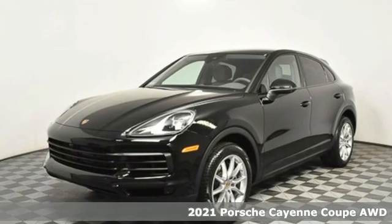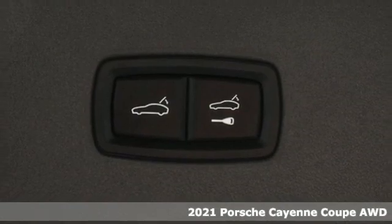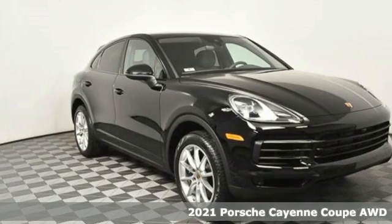Here's a new 2021 Porsche Cayenne. The performance heritage of this Porsche Cayenne can be felt in the drive and seen in the design.